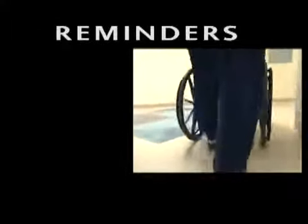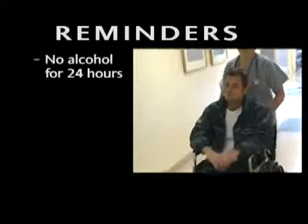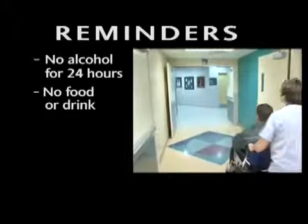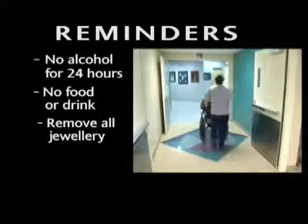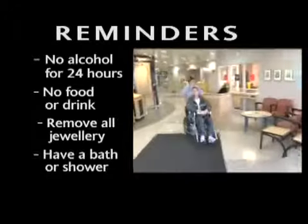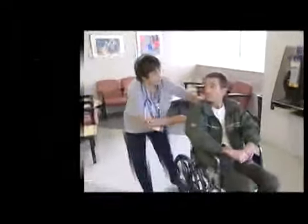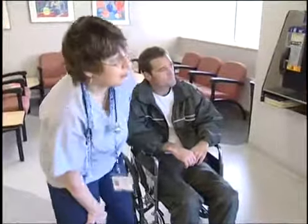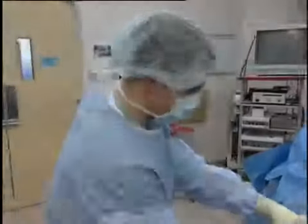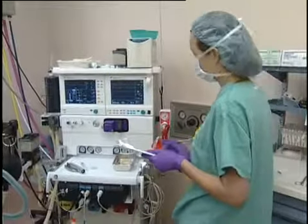Phil is on his way home. For your surgery day, please note these reminders: no alcohol for 24 hours before surgery; no food or water after midnight the night before; remove all makeup, nail polish, and jewelry; have a bath or shower; and bring your health card. Remember, you'll be in good hands at Royal Victoria Hospital.